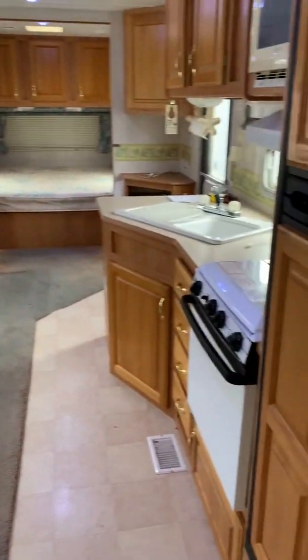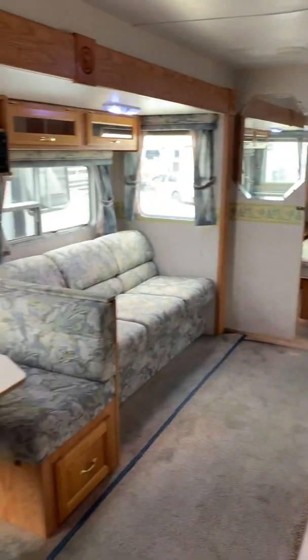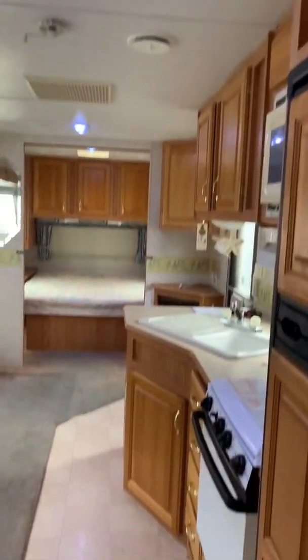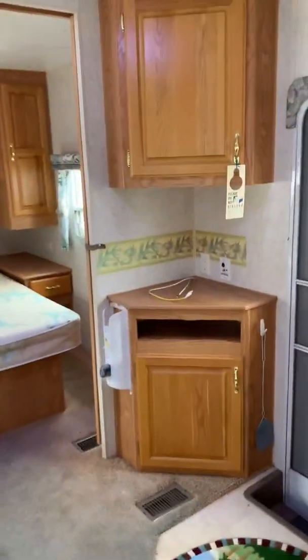Lots of space inside this camper and lots of storage. Let me know if you have any questions or if you want to see anything fully in detail — I'm happy to show it to you. Just ask for me, Sierra, at Traverse St. Louis RV off of Highway 70 and Bryan Road.